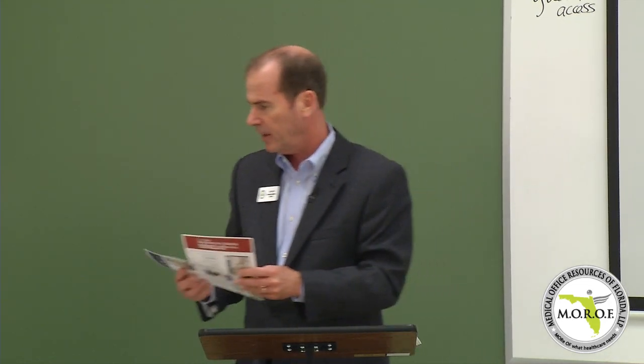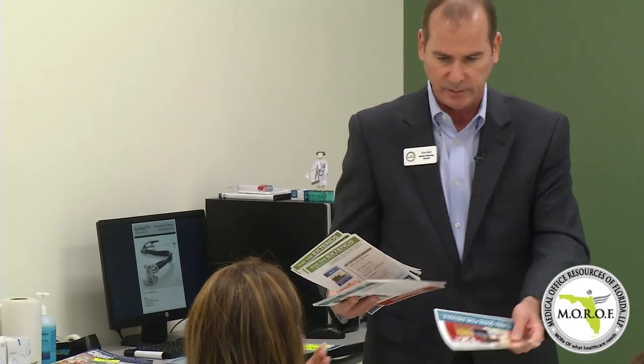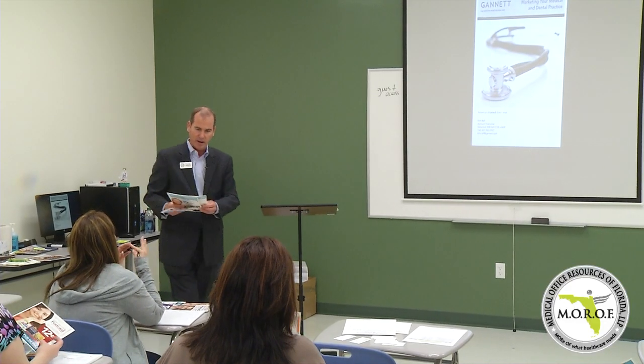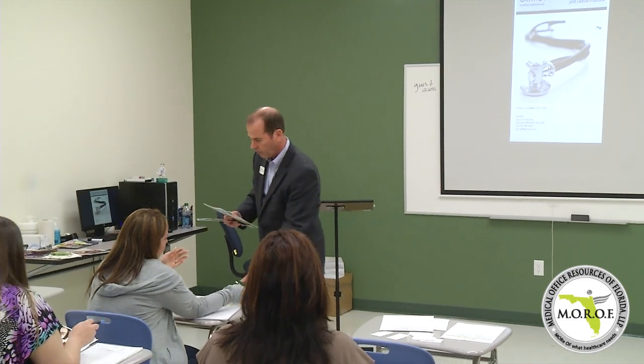Before we move on to the internet, we wanted everybody to have one of each to look at. Here's what the 12-cent postcards look like. We do all the design work for the advertiser — we don't charge for graphics. Everything is designed, printed and mailed. But if you want to supply camera-ready art, you can.